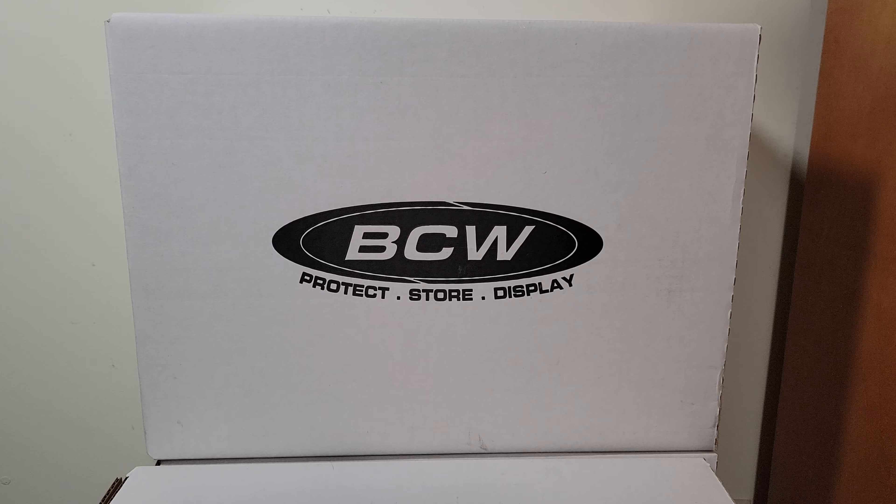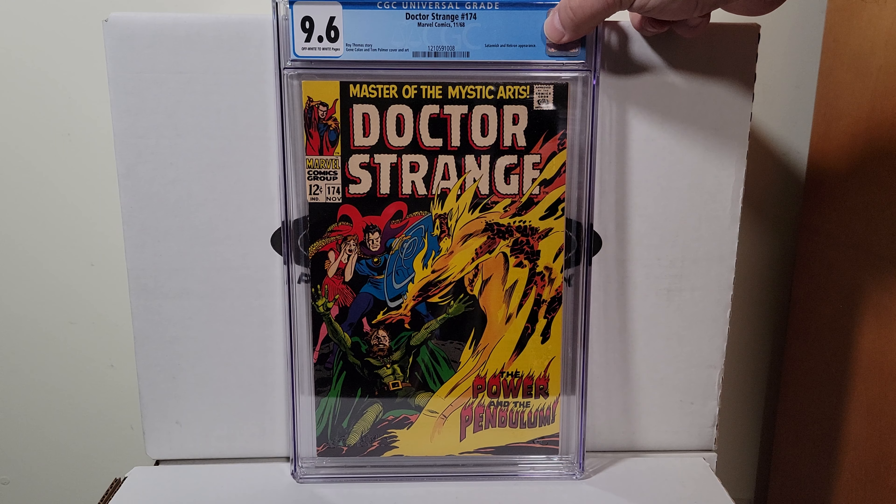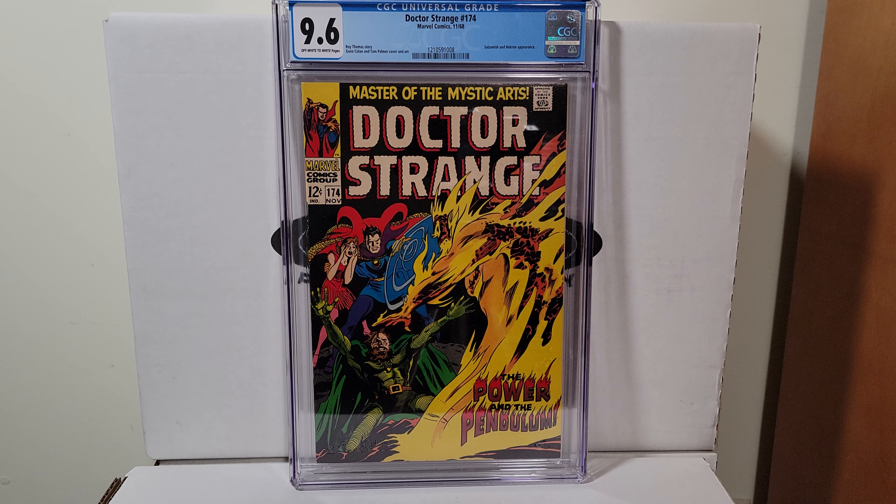Doctor Strange 174, 1968. 9.6 with off-white to white pages — first appearance of Satanish, I believe.